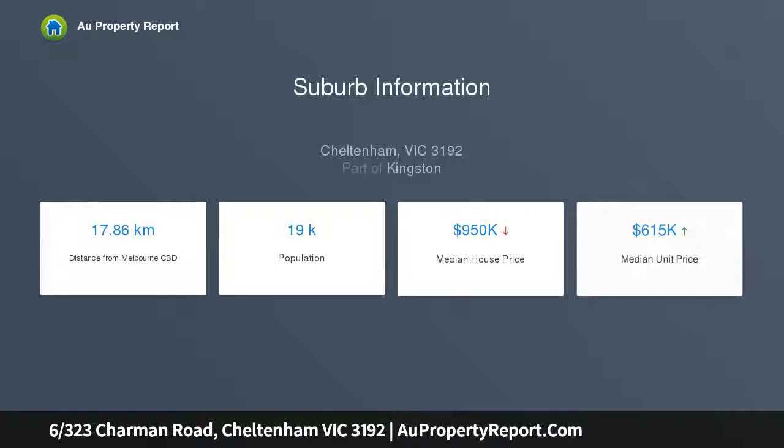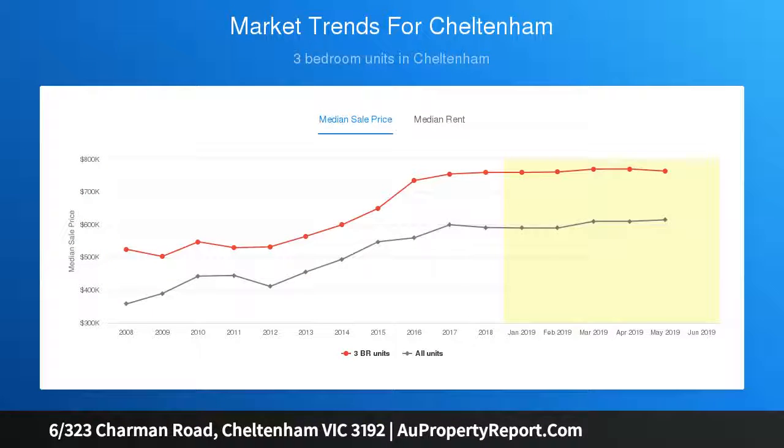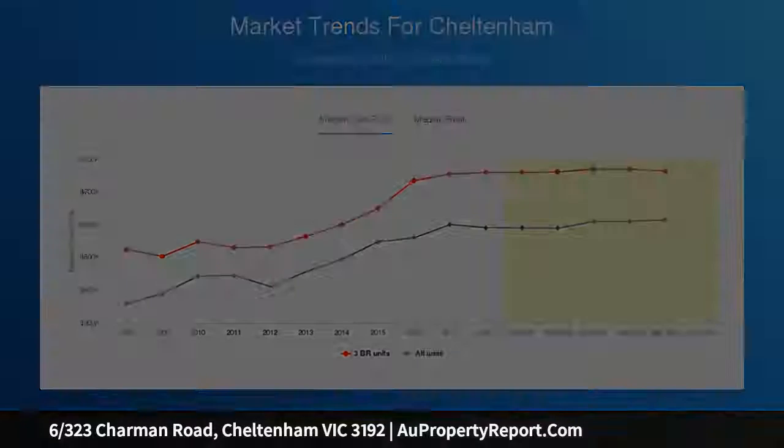Representing an exciting and rare opportunity to owner-occupy or rent and forget, this 2 bedroom gem in this boutique block is literally only minutes from Southland Shopping Centre, train station, Charmin Road shopping strip, and Bayside Beach is only moments away.